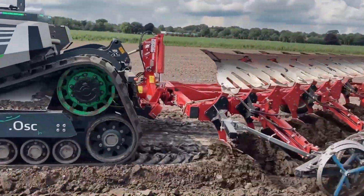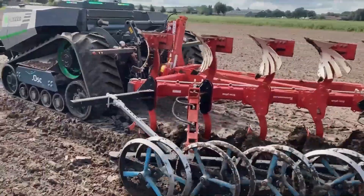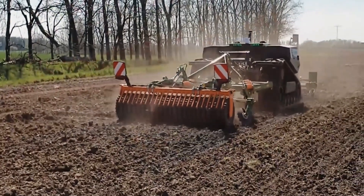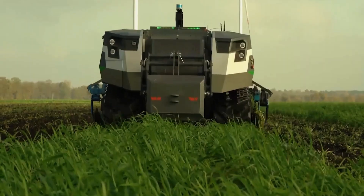The diesel-electric powertrain combines the efficiency of a diesel engine with the flexibility of an electric generator, providing power to all actuators, including the drivetrain, power takeoff system, and cooling fan.